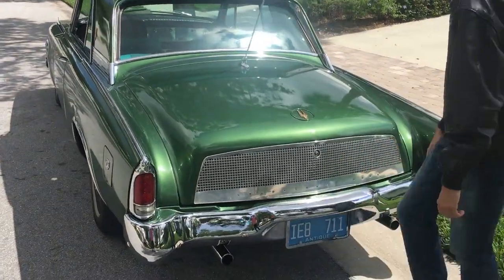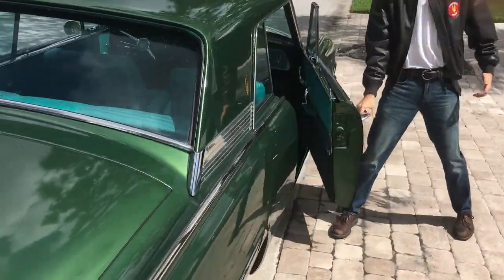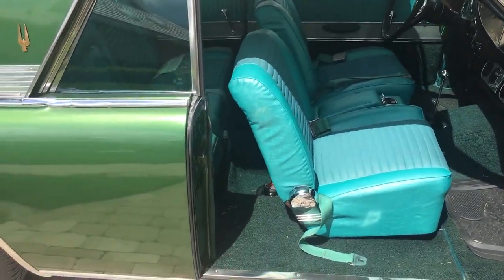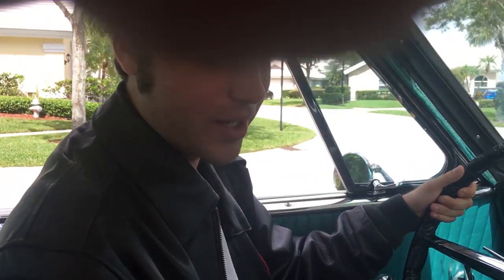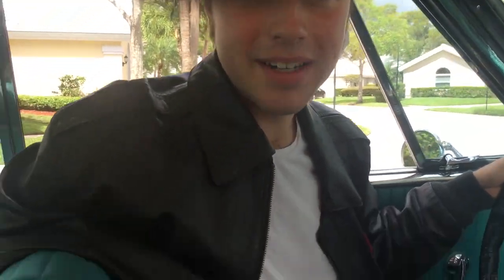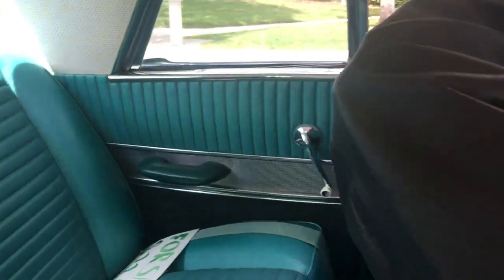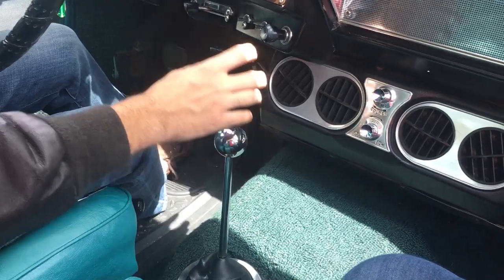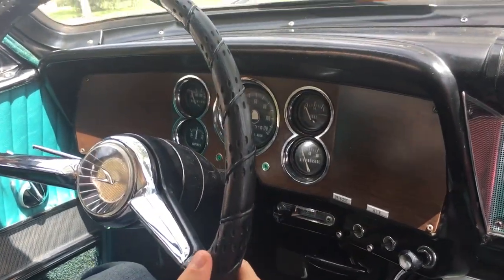Just look at this interior — it is a resplendent view of so many different shades of aqua. You have these ridiculously comfortable bucket seats, and there's actually enough room to sit in the rear as well. Moving forward, we have this lovely center console and chrome shifter.